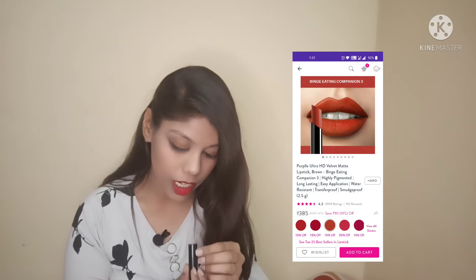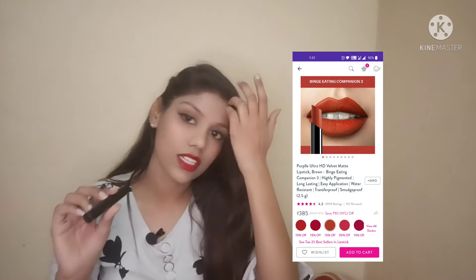The next lipstick is from Purple, shade number 3, which is a nude shade. It is a very nice, beautiful shade that suits every skin tone, whether deeper or fair skin tone. It is a very nice nude shade.